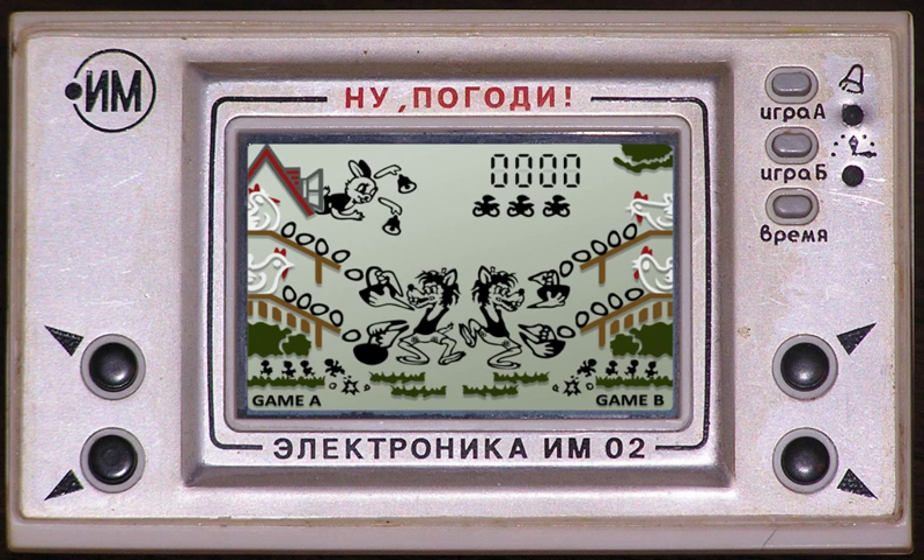A handful of Game & Watch games were released on the Nintendo DSi and Nintendo 3DS as DSiWare in 2009 and 2011 respectively. They had extras like a high-score board, demo screen, and score select screen. List of games: Ball, Flagman, Vermin, Judge, Helmet, Chef, Donkey Kong Jr., Mario's Cement Factory, and Manhole.